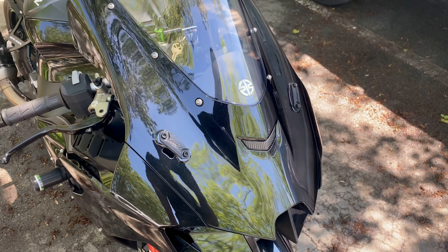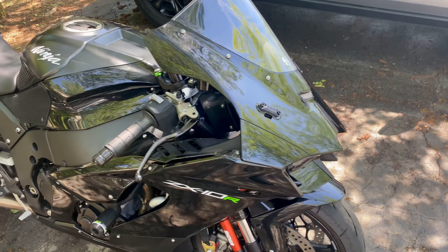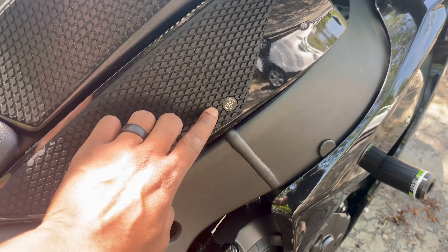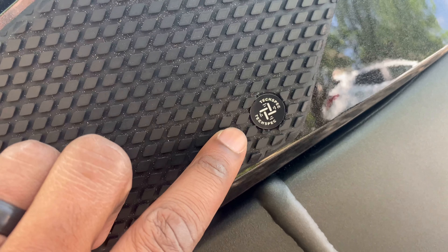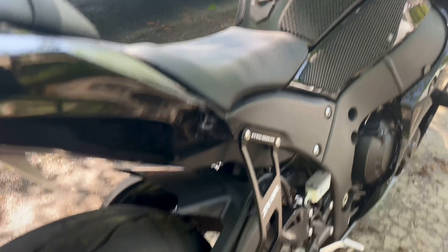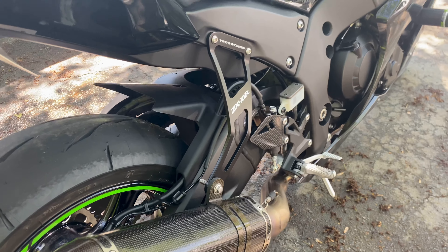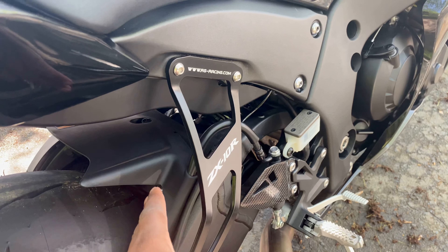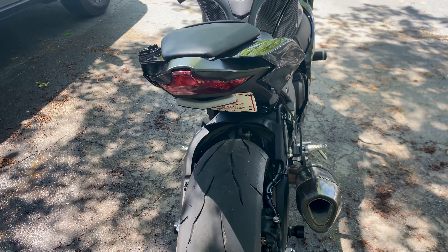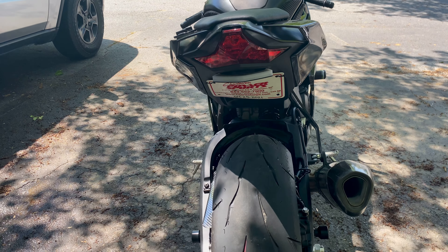I took the stock mirrors off — as anybody knows me, I don't ride with stock mirrors. I put these on from the Gen 5 and they go pretty well. I put some TechSpec tank pads on there — one already came on the bike. I also put frame spools on so we can lift the bike up for maintenance, removed the foot pegs from the back, and put on the NRC fender eliminator kit.